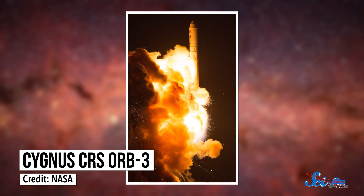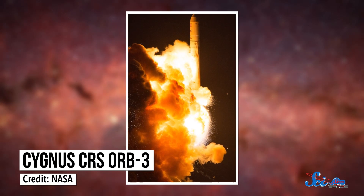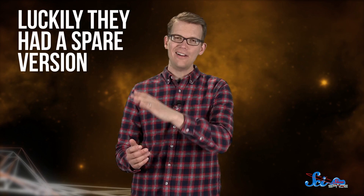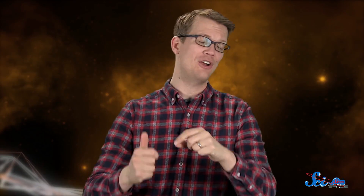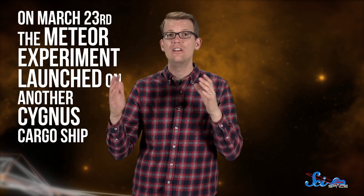Even though they first tried to launch the meteor experiment back in October 2014, it only got to the ISS two weeks ago. That first launch was on the Cygnus CRS Orb-3 mission, which exploded a few seconds after it launched because of a problem with one of the rocket's engines. Luckily, the team had a spare version of the experiment. Unluckily, they loaded that spare onto SpaceX's cargo resupply mission in June 2015 — the one that failed and also pushed off the BEAM experiment. But the third time's the charm, ish: on March 23rd, the meteor experiment launched on another Cygnus cargo ship, attached to an Atlas V rocket.